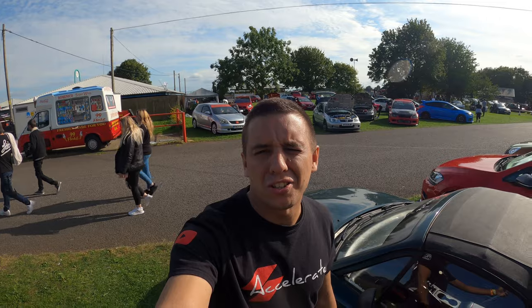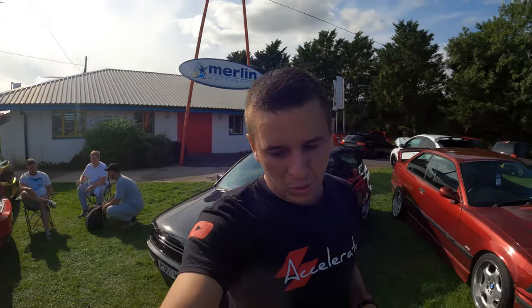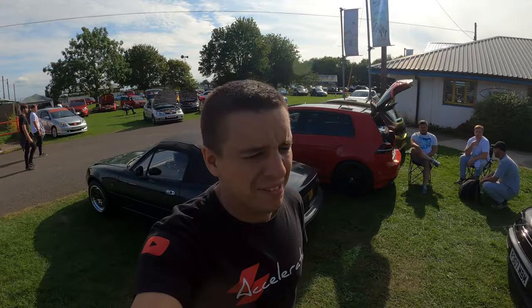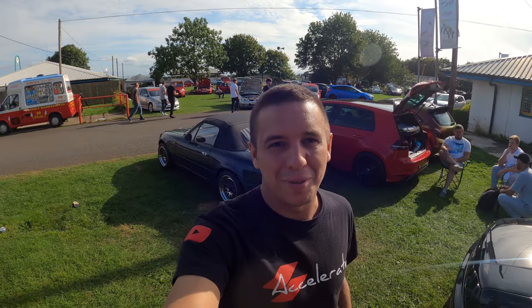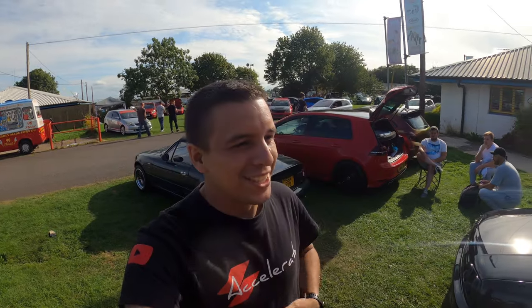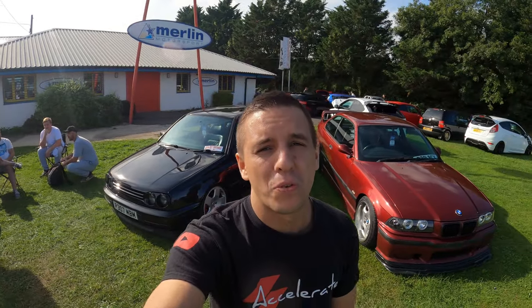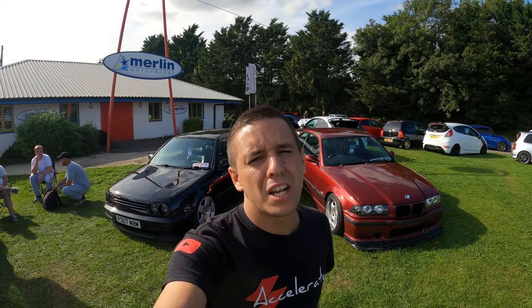So that was Forge Action Day — just a quick walk around because I know the main focus of the video was me jumping in with Liam again. Massive shout out to Liam for letting me jump in the passenger seat of the Astra. Some amazing cars as usual — Castle Combe never disappoints when they put a show on. Hopefully we can get on track next time and see if we can get Kenny on track as well. As always guys, thank you very much for watching — don't forget to like, comment, subscribe and we'll see you in the next one.